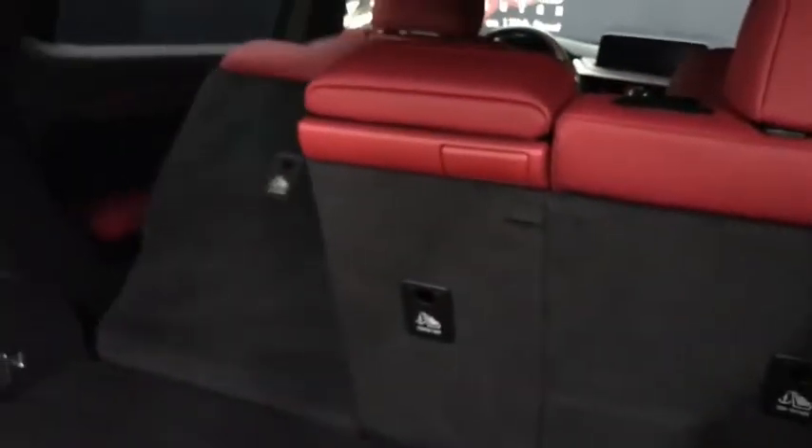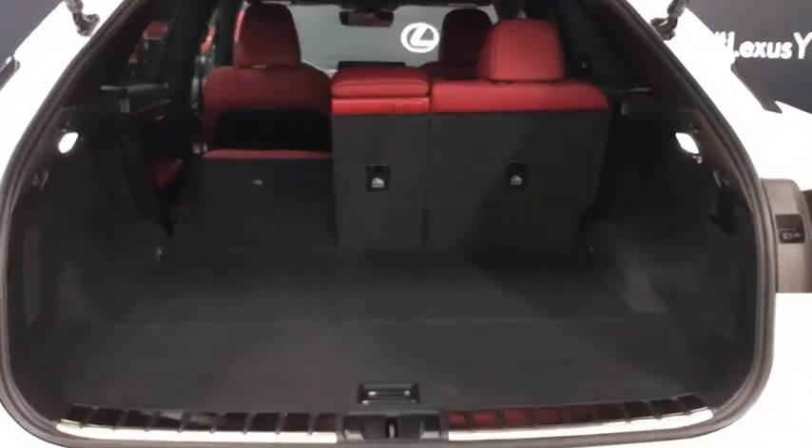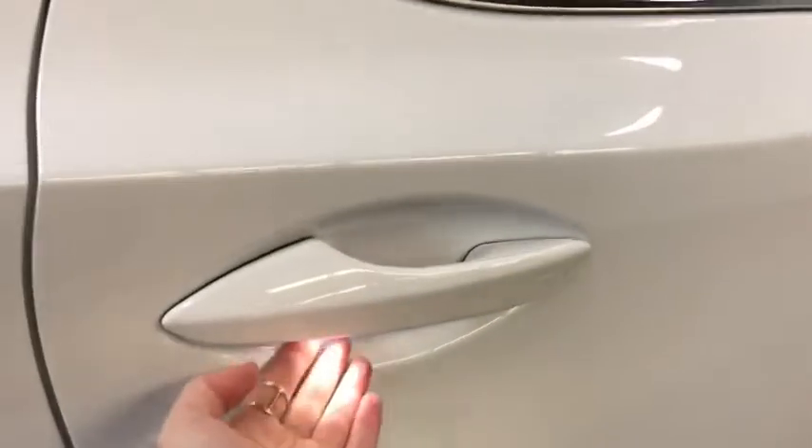In the cargo space, the seats can be folded. We have tie-down anchor points along the side walls, a rear speaker, illumination, a car outlet, hooks for bags, and handles to manually lower the seats. Underneath the floorboard, you can see the spare tire tucked underneath.